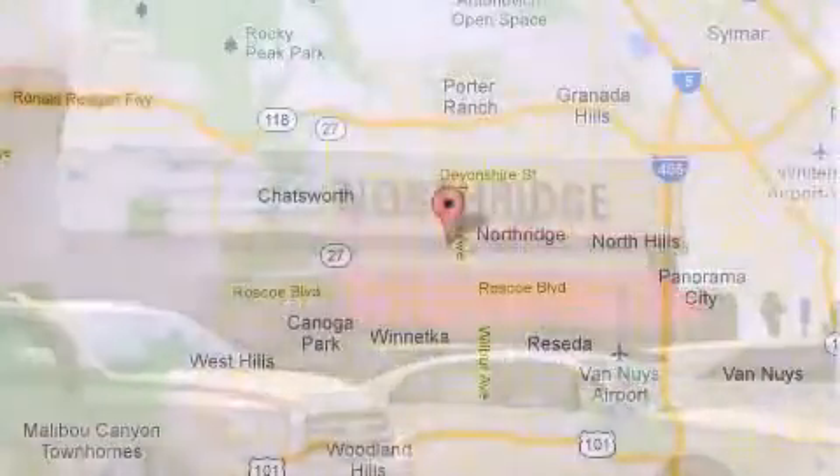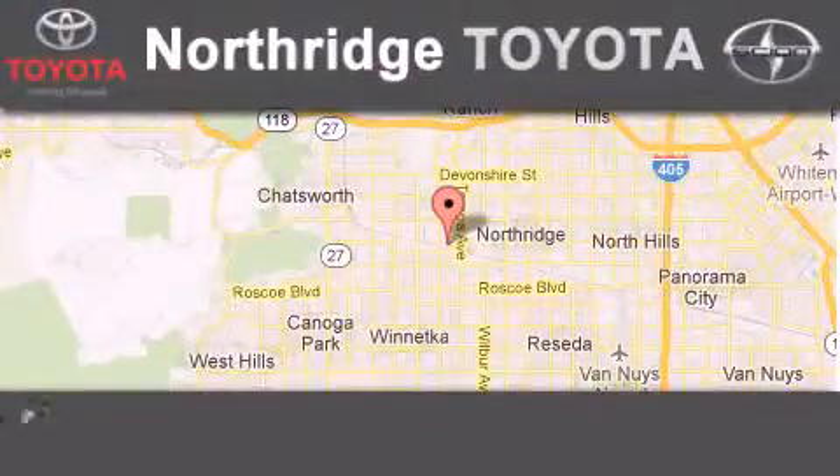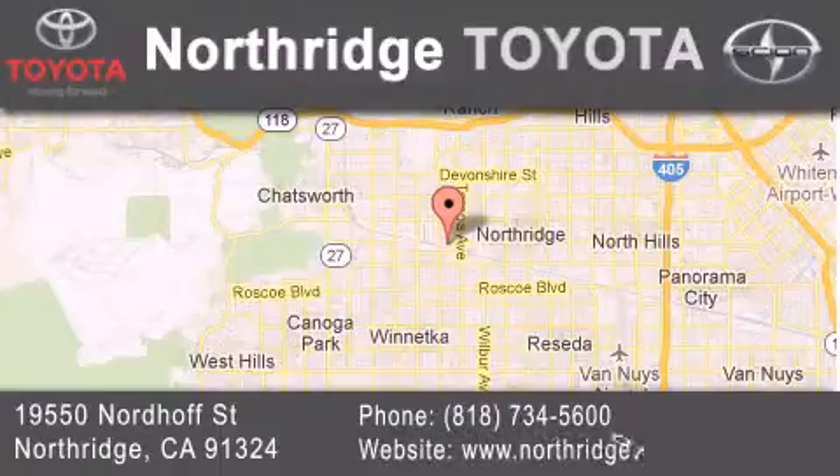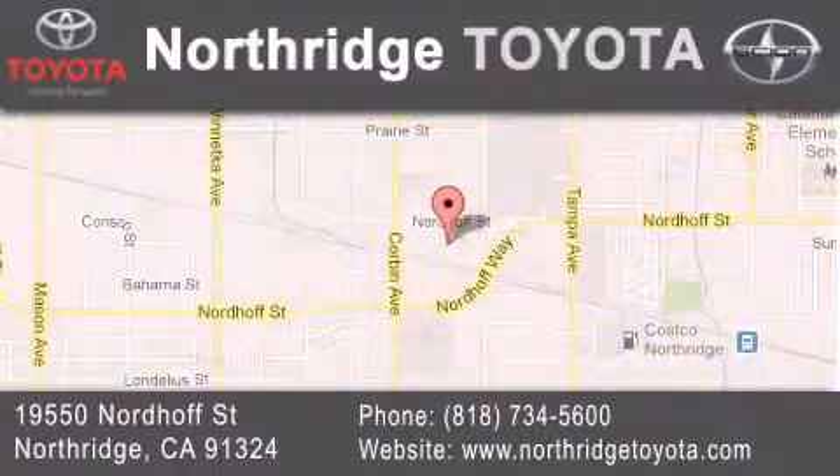If you have any questions, please visit our website, give us a call, or stop by our dealership. Located at 19550 Nordiff Street in Northridge, across the street from Northridge Fashion Center.